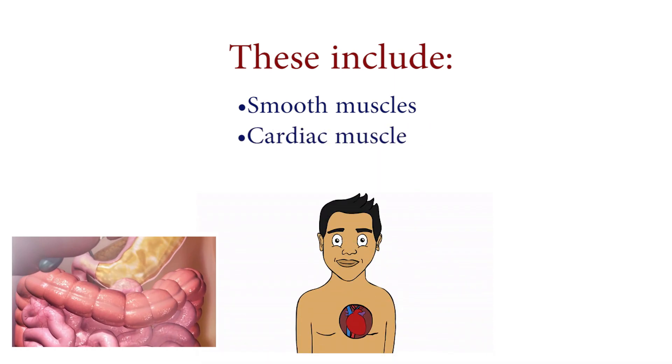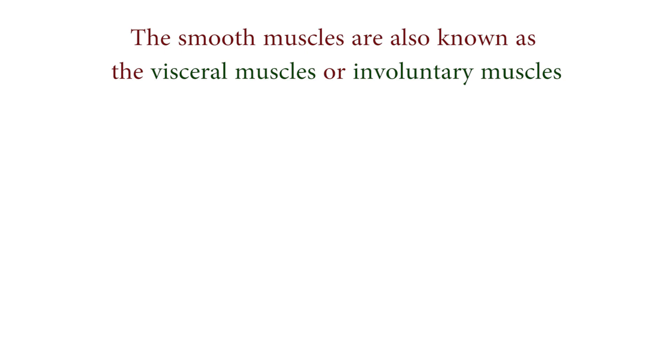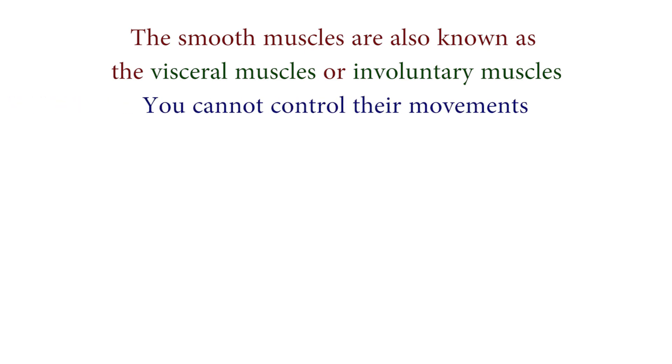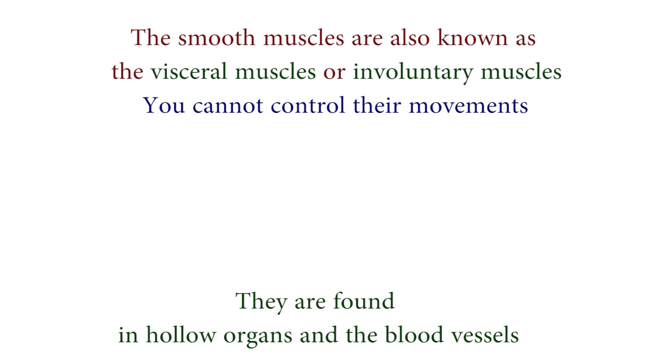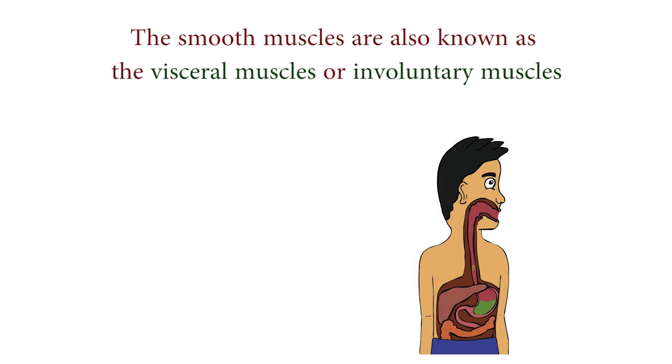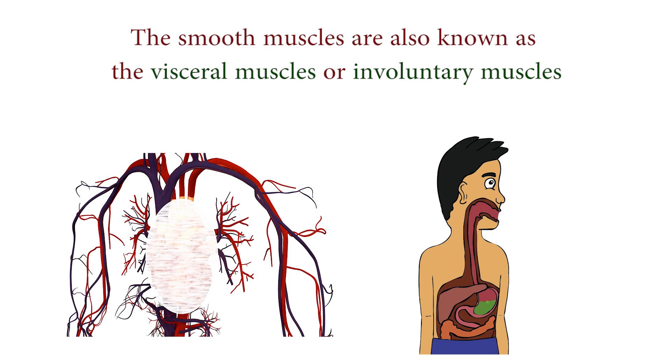The smooth muscles are also known as the visceral muscles or involuntary muscles, because you cannot control their movements. They are found in hollow organs and the blood vessels, and they help to enable substances like food and blood to travel through the organs and blood vessels.